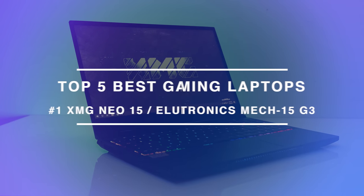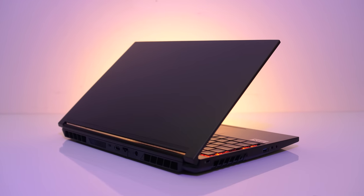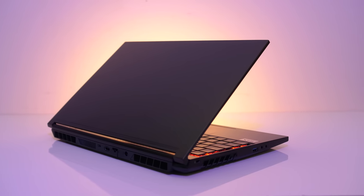Just before we get into the 5 worst gaming laptops of the year, let's find out which gaming laptop was the best this year. The best gaming laptop I tested all year was the Neo 15 from XMG, also known as the Mech 15 G3 from Eluktronics in the US market.